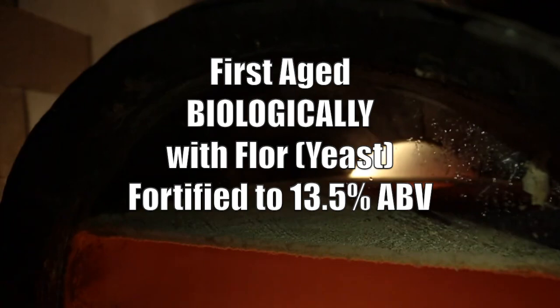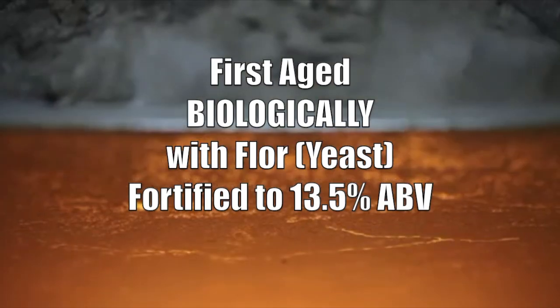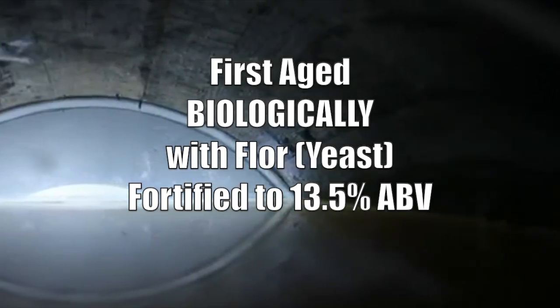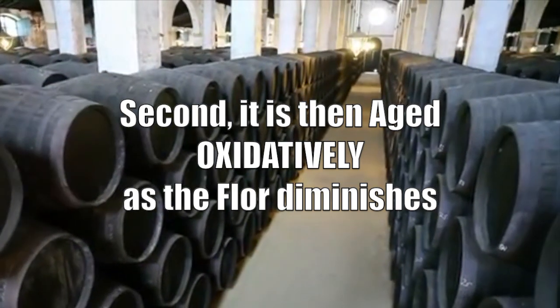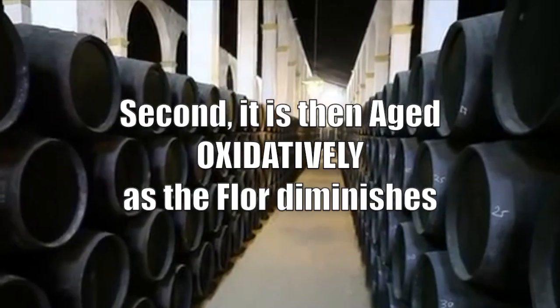First, it undergoes biological aging like a fino and manzanilla, and it is fortified to approximately 13.5% alcohol, with a cap of floor yeast limiting its exposure to the air. Second, the wine undergoes oxidative aging in a period in which the floor disappears and the wine is exposed to oxygen.